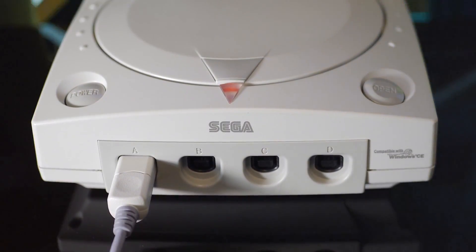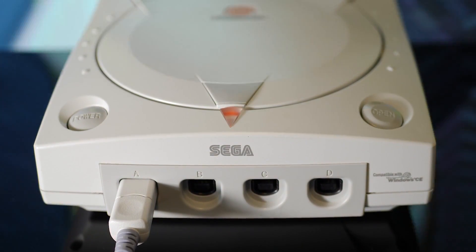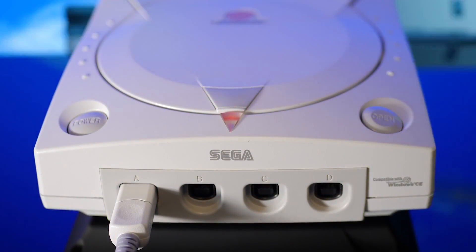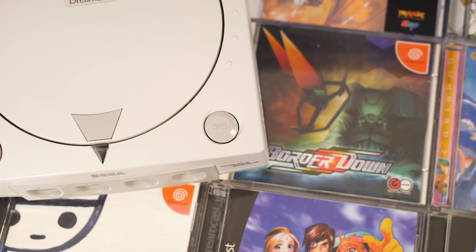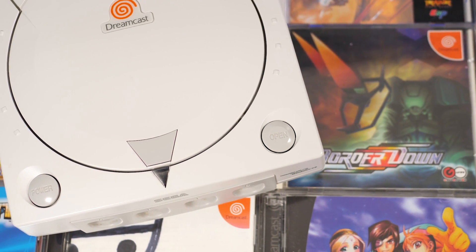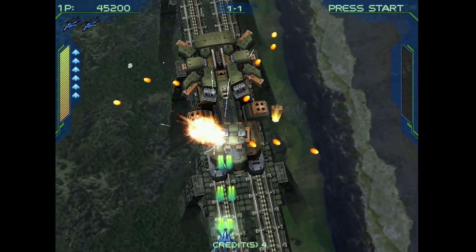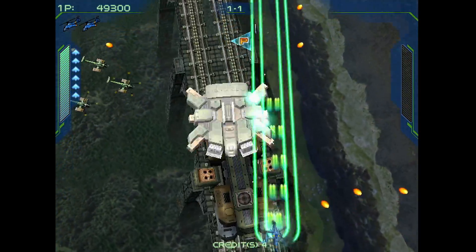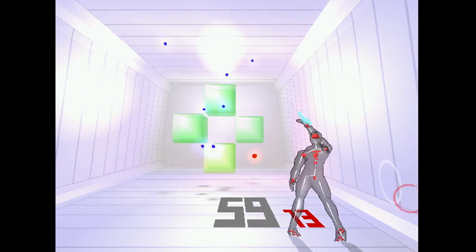The Sega Dreamcast, now over 20 years old, represents an unprecedented era of creativity within Sega. With a huge range of remarkable games spread across every genre imaginable, Sega's final console remains popular even today for very good reason. But while Dreamcast's video output options were forward-looking for the time, taking full advantage of it today isn't quite as easy as you'd expect.